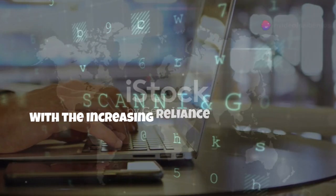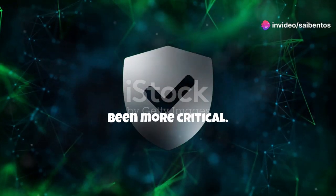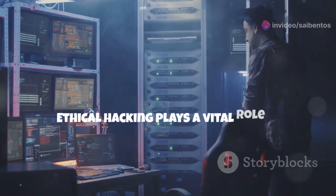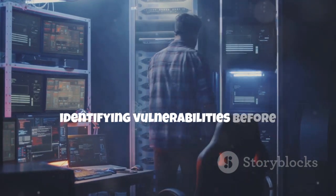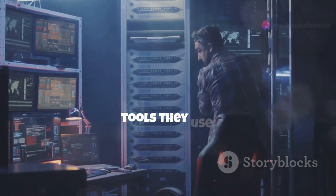With the increasing reliance on technology, the importance of cybersecurity has never been more critical. Ethical hacking plays a vital role in identifying vulnerabilities before malicious hackers exploit them, making it essential to be aware of the tools they use.